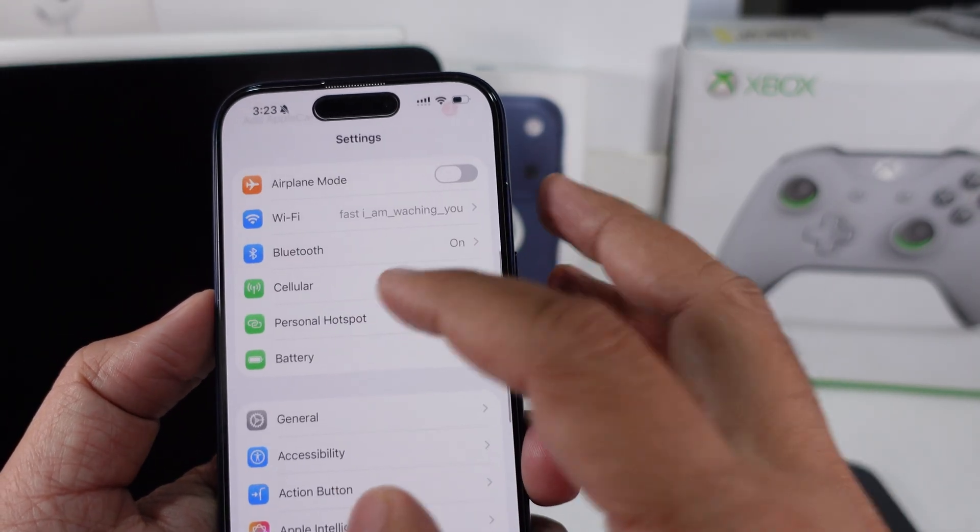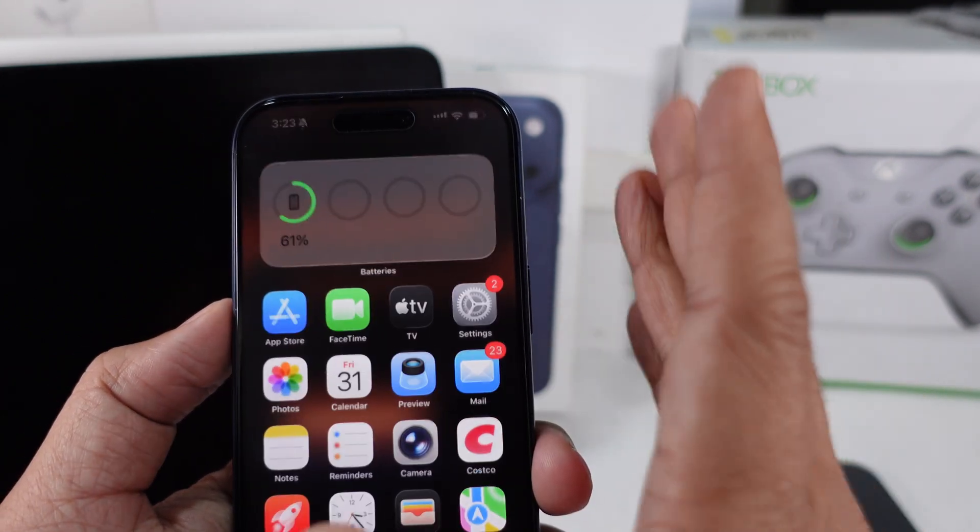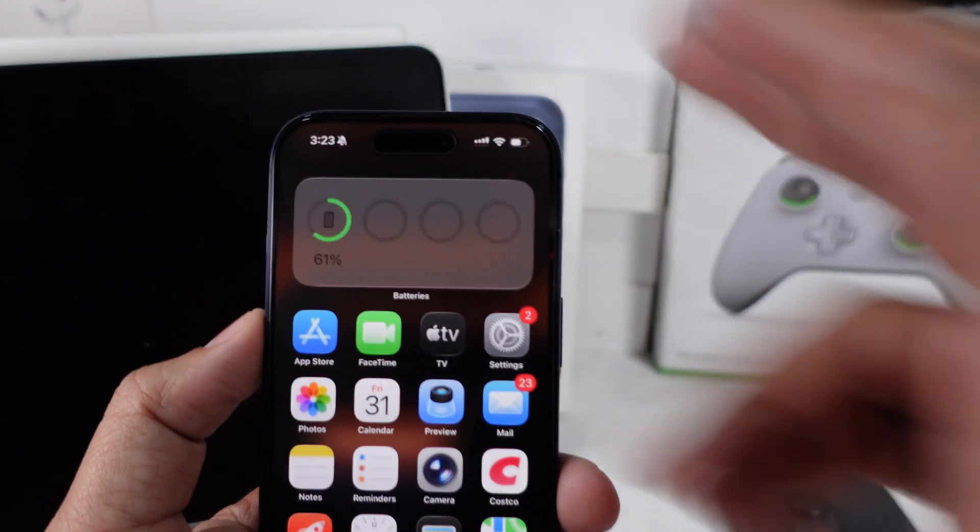If you're getting a 'cannot activate iPhone' message, check your SIM card. You may have to call your carrier and ask them to refresh the activation. That usually brings a quick fix.